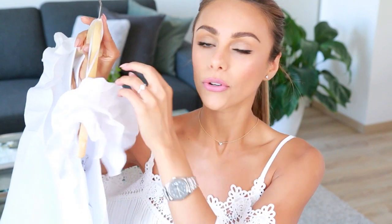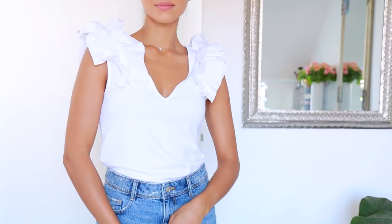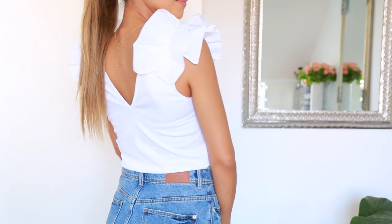I also saw this blouse at Zara. It has these beautiful ruffled shoulders and it cuts down into a V both on the front and the back. I think this looks like something that would be more expensive or that you could find at a higher-end department store, and I just love Zara for that. They always have cute pieces like this that look so beautiful and classic. I could see myself wearing this tucked into a pair of high-waisted pants, or even that denim skirt if you want to make it a bit more casual. You can definitely dress it up or down, and the ruffles are just so chic.